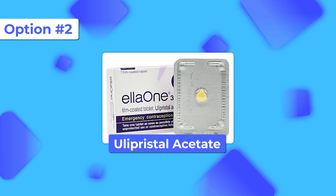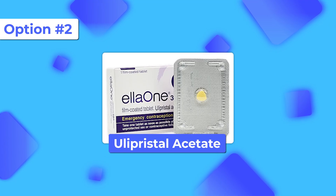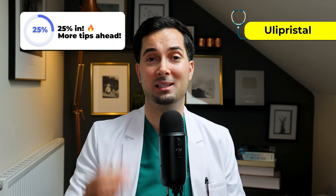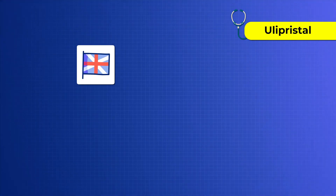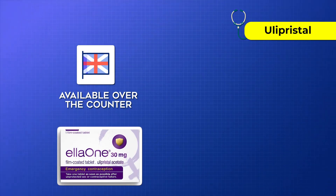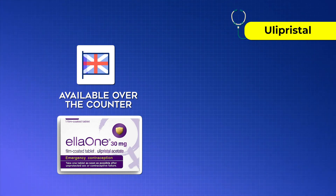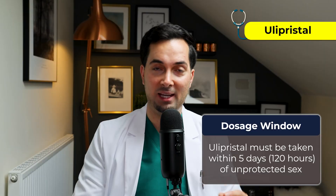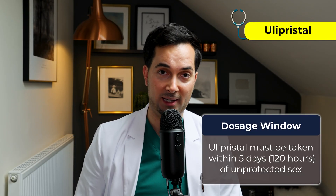Moving on to option two: the Ulipristal acetate tablet. It's a 30mg tablet, often grouped with the morning-after pill, and it's more effective than Plan B in many cases. Here in the UK it's available over the counter from a pharmacy — you have to speak to a pharmacist — under the brand Ella. In the US, it's prescription only. It must be taken within five days of unprotected sex — again, that's 120 hours — but the earlier you take it, the better the outcomes.